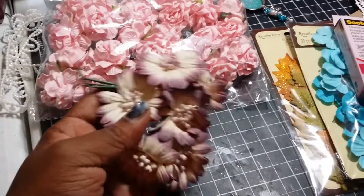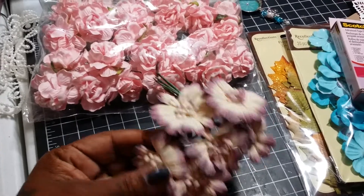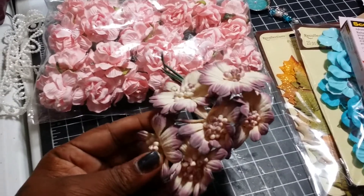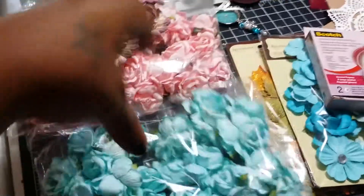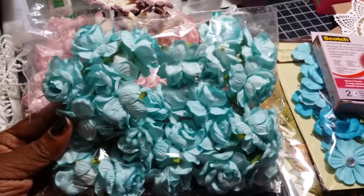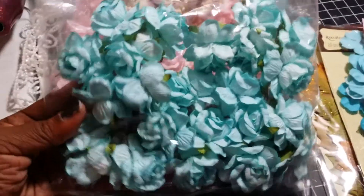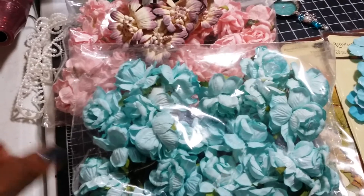And she sent me these ones as a gift. These are really, really pretty — I like them. And I got the blue ones too. Really pretty colors. I don't have a lot of blues, pastel colors, so I can just use that for an excuse!